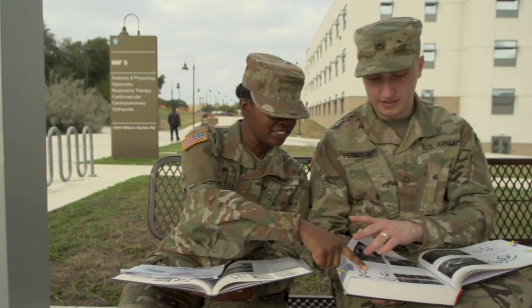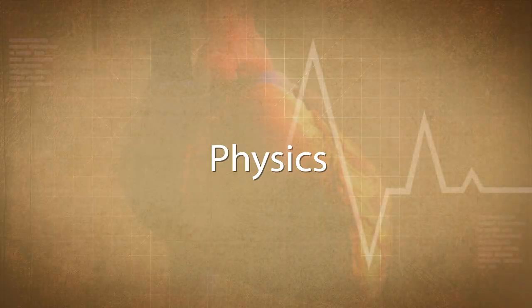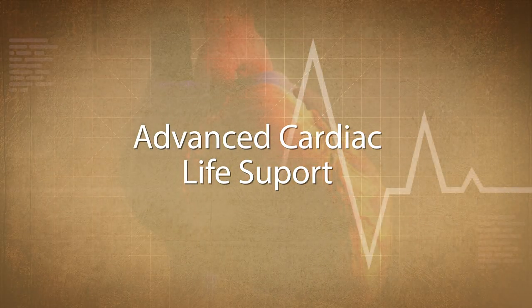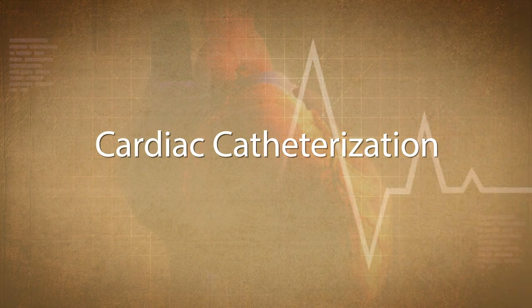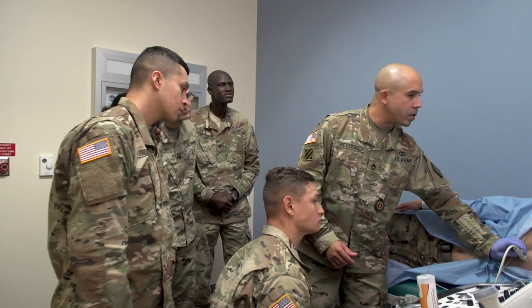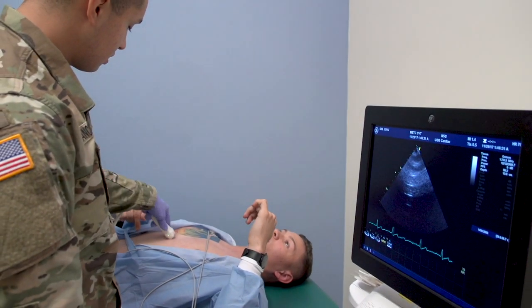You will study anatomy and physiology, physics, advanced cardiac life support, echocardiography, electrophysiology, and cardiac catheterization. You will serve a vital role in supporting and promoting the care and well-being of your fellow servicemen and women.